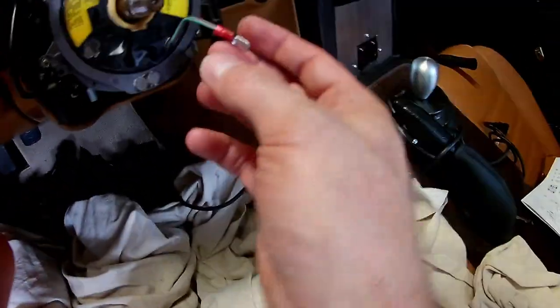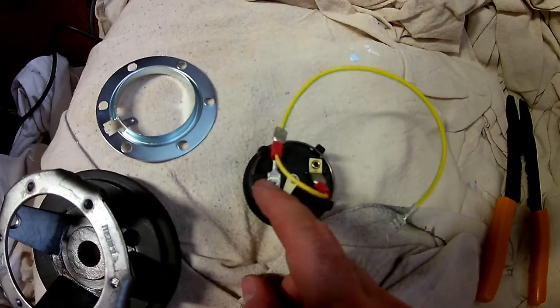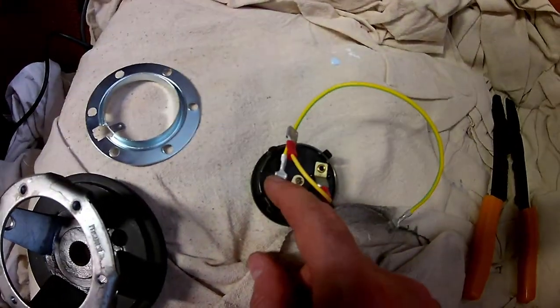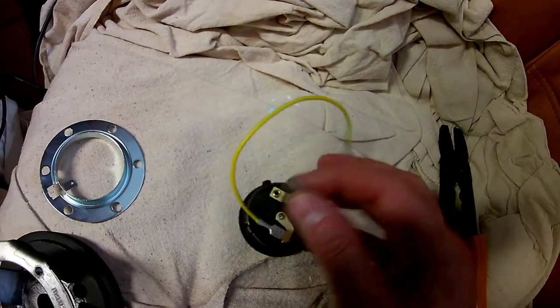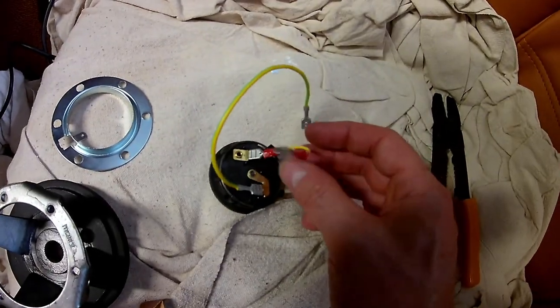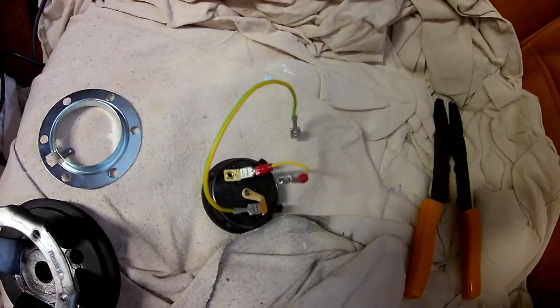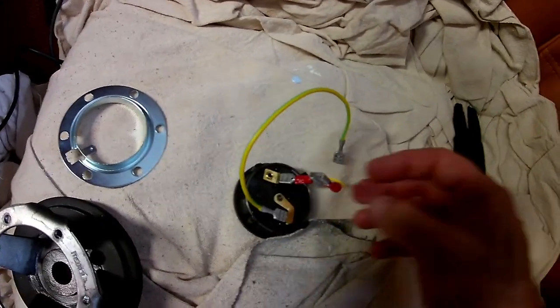This is going to connect to your positive, and that's this one on this particular horn button. Then this is your ground. I made this little connector — it didn't come with it — because there are so many different ways that a steering wheel horn button can connect. They didn't provide everything, so you have to come up with how it works for yours.